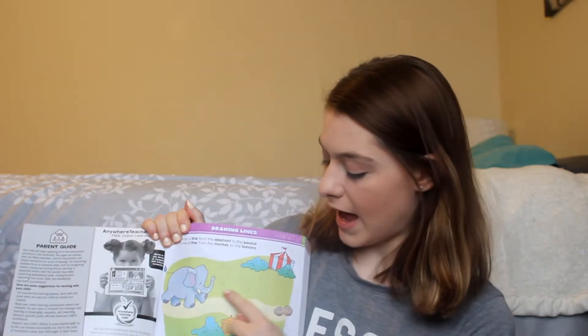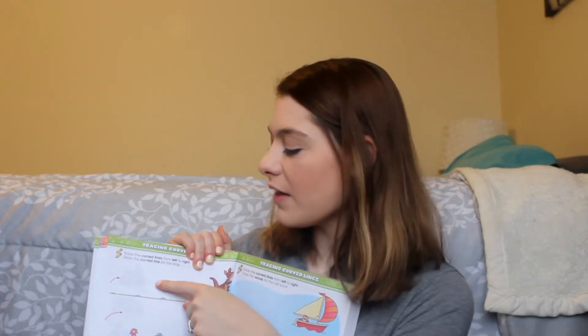These books are set up so wonderfully. Right in the beginning we're just working on holding a pencil, making a line from the elephant to the peanut to the monkey to the banana — just getting them used to holding a pencil, making lines, finding the right grip, coordination. It has a bunch of different things like that through the beginning. Then it moves into more advanced lines, having them follow lines and do different techniques with a pencil. Once you get through all of those, you get to the alphabet and actually writing letters. I love the way these books are set up because one lesson flows right into the next.